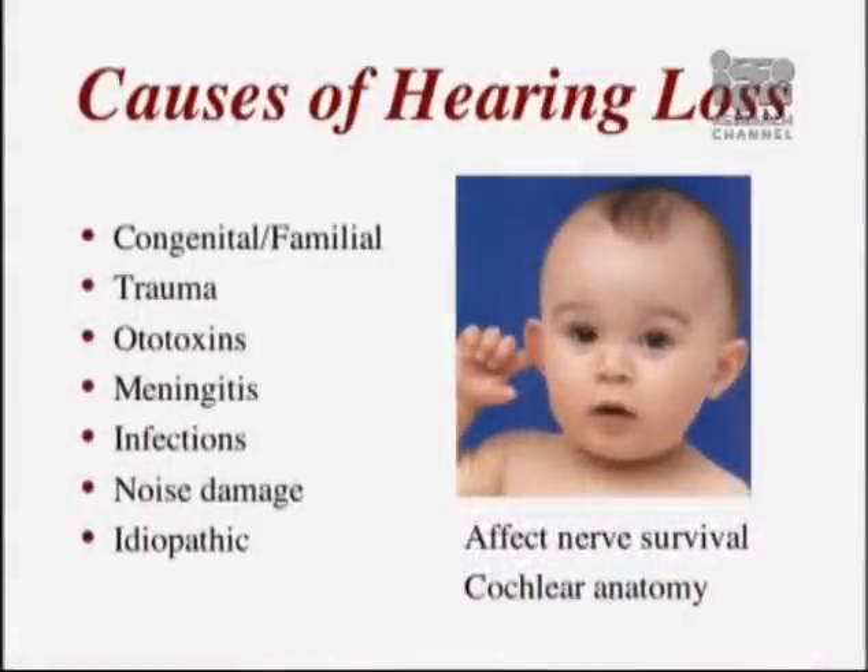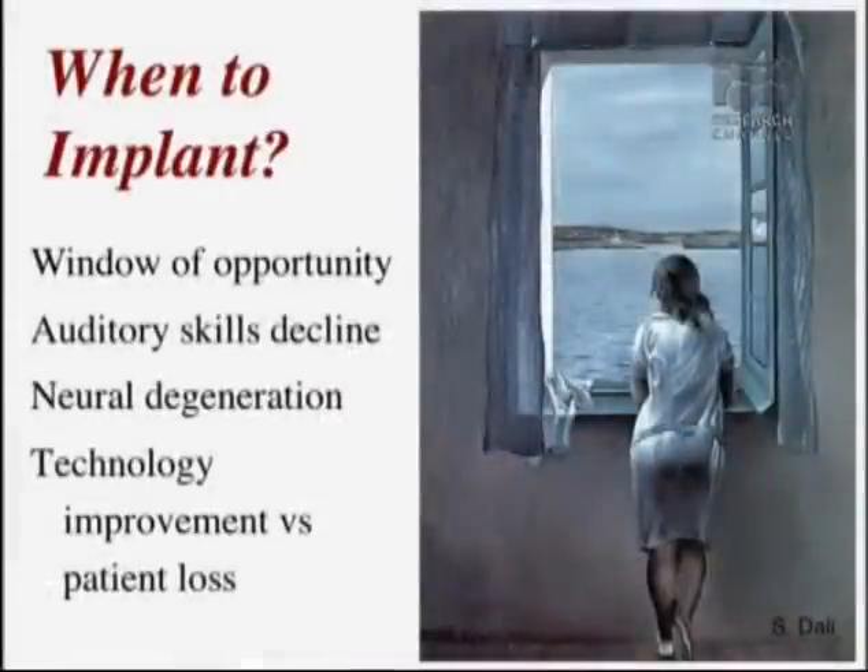Almost all causes of sensorineural hearing loss are amenable to cochlear implantation if they're severe enough — assuming that they preserve the anatomy of the inner ear to allow us to put the implant in, and also allow the nerve to continue to survive. There's clearly a window of opportunity, especially for children, in terms of when to implant. As children's brains are developing, they need sound information to develop auditory processing. When children are diagnosed with hearing loss, it becomes critical to offer cochlear implantation earlier so that the brain is not dedicated to other sensory modalities instead of auditory processing.